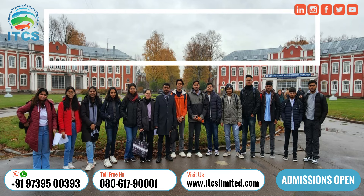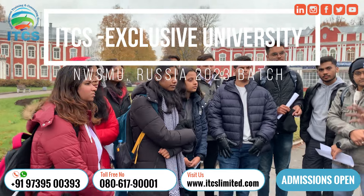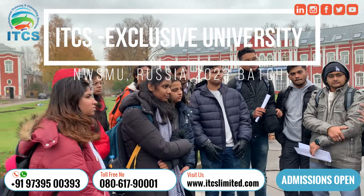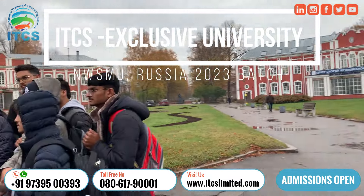ITCS Bangalore offers you the top university of Russia — Northwestern State Medical University of St. Petersburg. We are the exclusive authorized partner for this university.